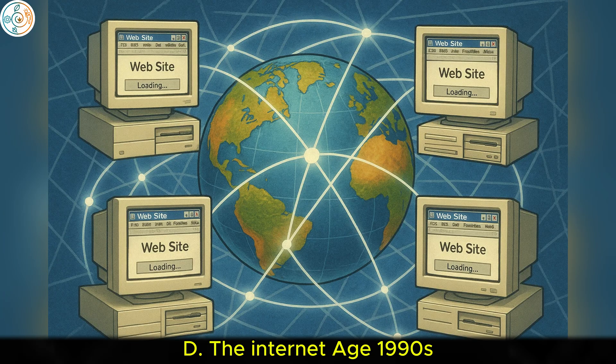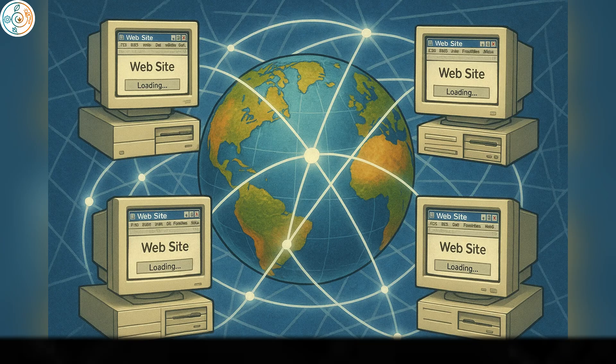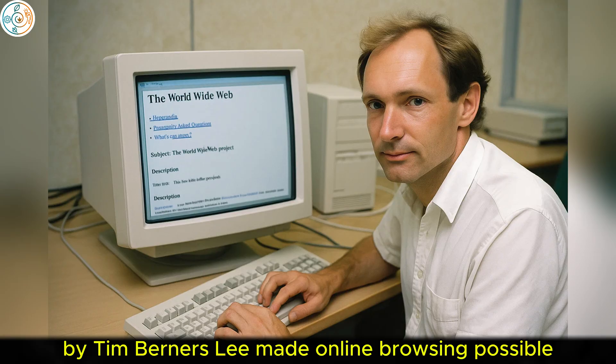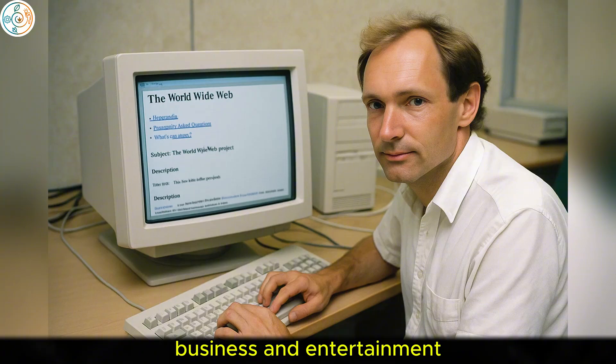D. The Internet Age, 1990s. The 1990s marked the rise of the Internet, which would forever change how computers were used. The introduction of the World Wide Web in 1991 by Tim Berners-Lee made online browsing possible. The web allowed users to access and share information globally, fundamentally altering communication, business, and entertainment.